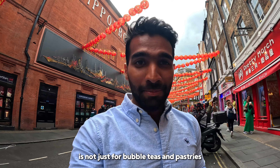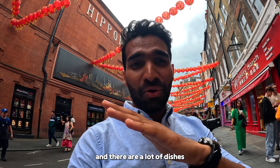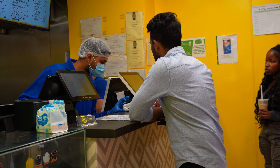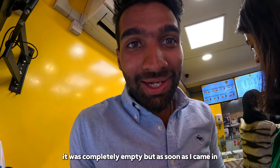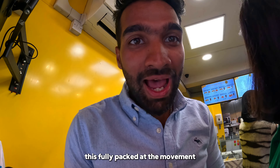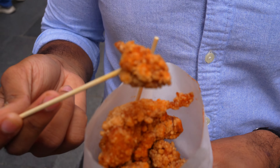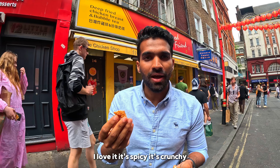Chinatown is not just for bubble teas and pastries — they do amazing chicken dishes. I'm in front of a shop that does amazing popcorn chicken and a lot of variety dishes. When I came inside the shop it was completely empty, but as soon as I got in, it was fully packed. They're really famous in Chinatown. This is how their popcorn chicken looks — we can choose our own seasonings to add on it. I love it. It's spicy and it's crunchy. Come and check them out.